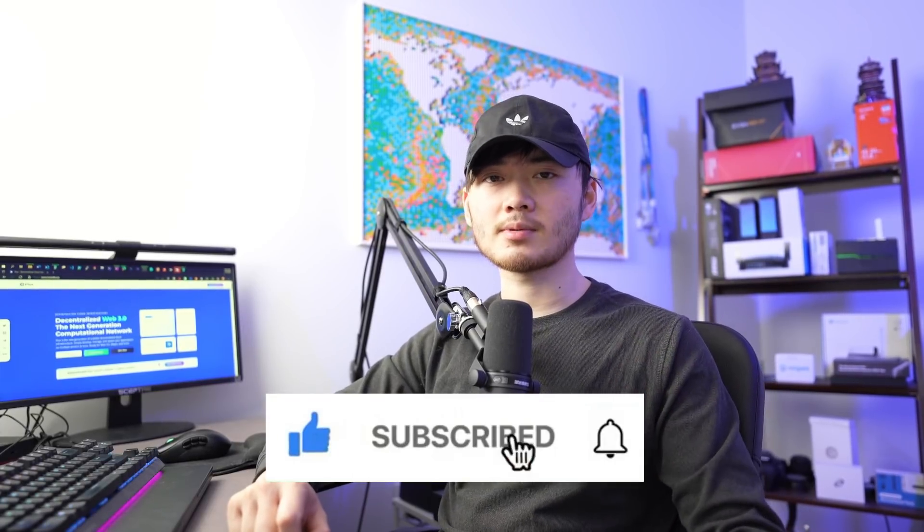Quick pause here — welcome to the channel. If you like the content, please subscribe and like our videos. For every like we receive, $1 will be donated to one of the charities of our choice each month. You can check out our previous donations under our community tab.